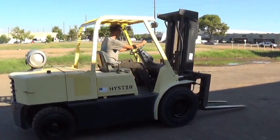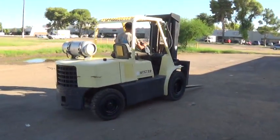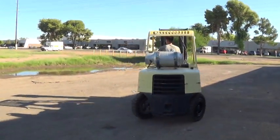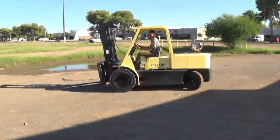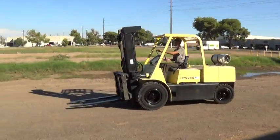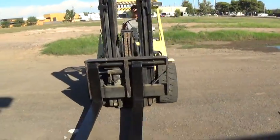We have a Hyster H100E forklift with a 10,000 pound maximum lifting capacity, solid pneumatic tires, and 48 inch forks.